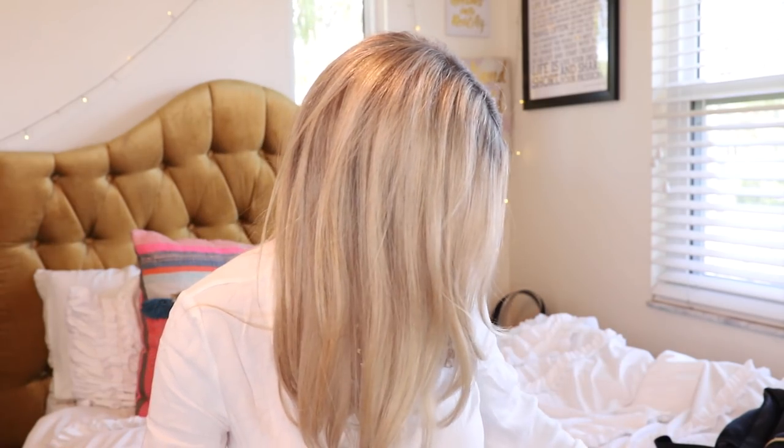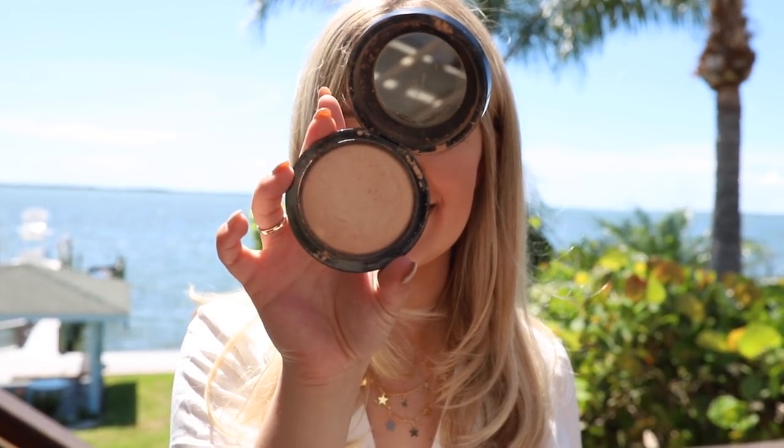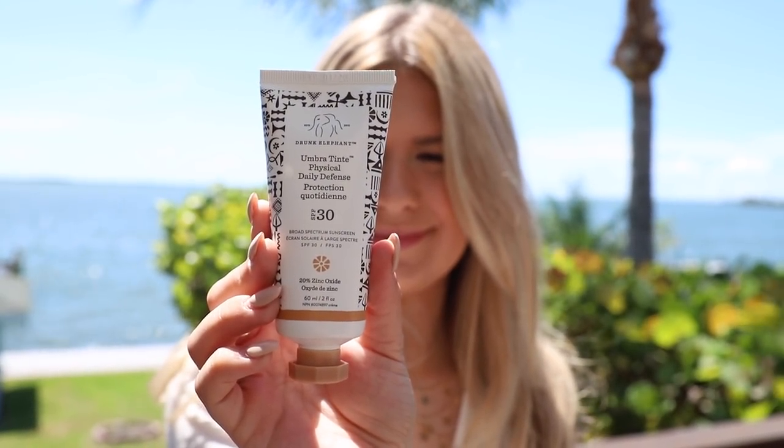My makeup routine in summer has been the primer and then this MAC Mineralized Skin Finish Natural Powder — it's like a pressed powder but almost a powder foundation. I really like how it looks on my skin; it lasts all day. If I'm going to the beach or tanning and don't want a full face of makeup but want sun protection, I've been using the Drunk Elephant Umbra Tint Physical Daily Defense. It's SPF 30, has a slight tint, smells good, and doesn't smell like SPF.